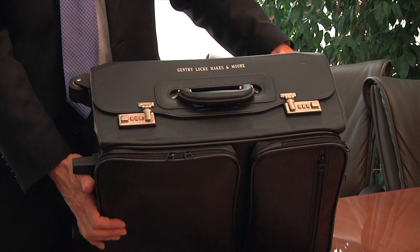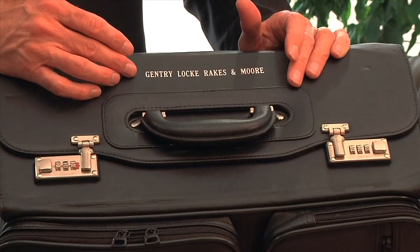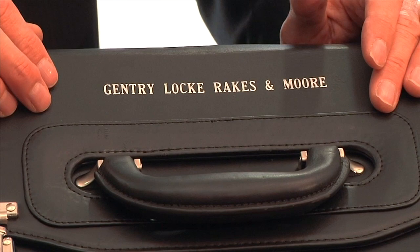We also make available in the executive briefcase customization, so that you can actually put your firm logo or your personal name on the briefcase. You simply contact us and we'll take care of that for you.